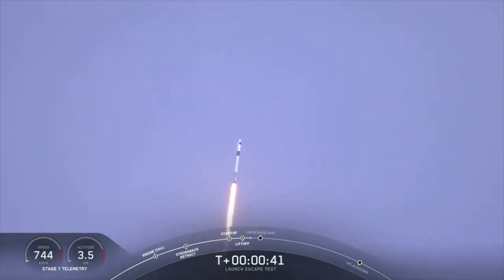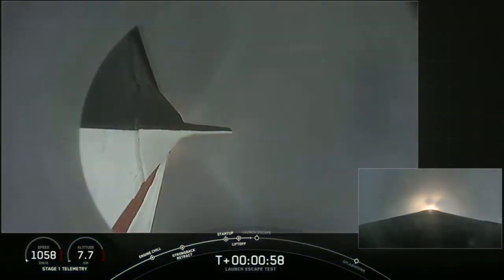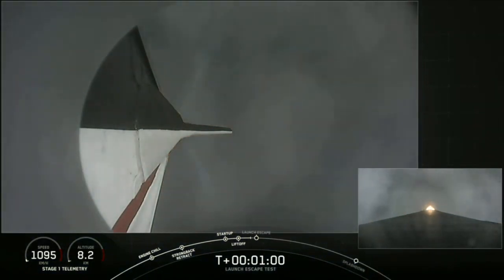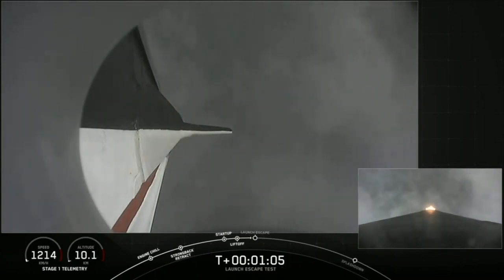As we get ready for max dynamic pressure, we are now throttling down the first stage engines on Falcon 9. Everything continues to look good. We're approaching the period of maximum dynamic pressure. Vehicle is supersonic and passing through maximum dynamic pressure. We're through max Q. We're getting ready now to throttle the engines back up on the first stage. Stage one throttle up. There's the call out.